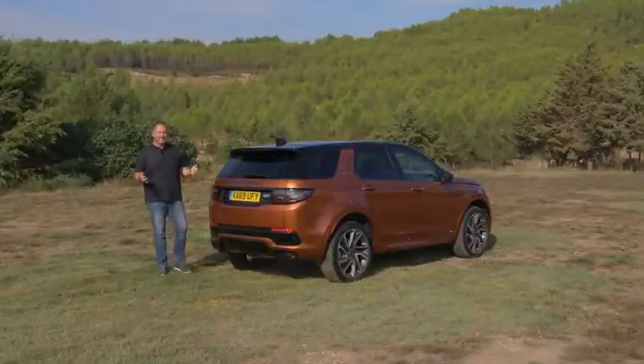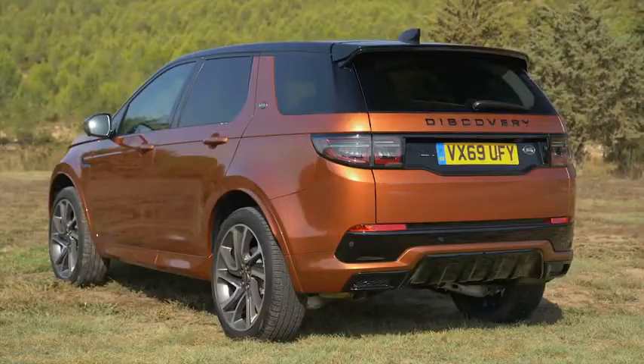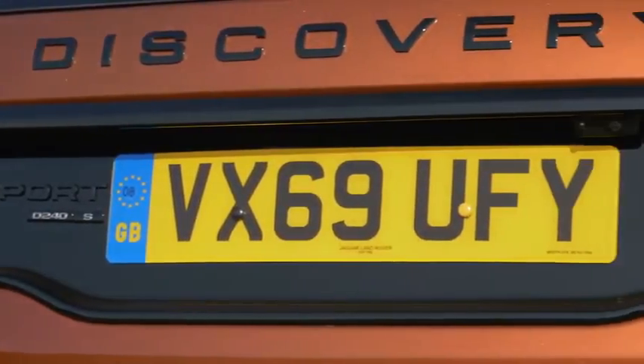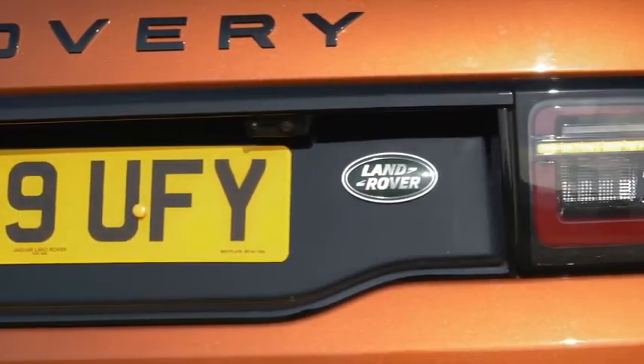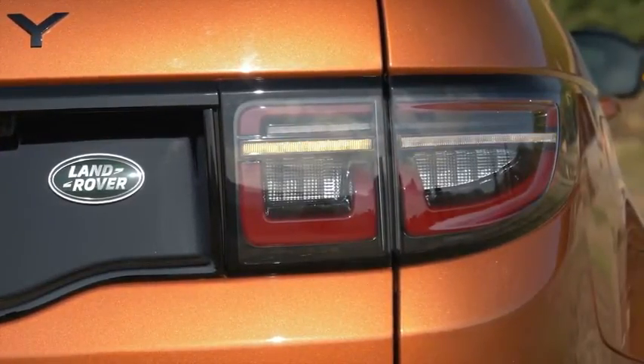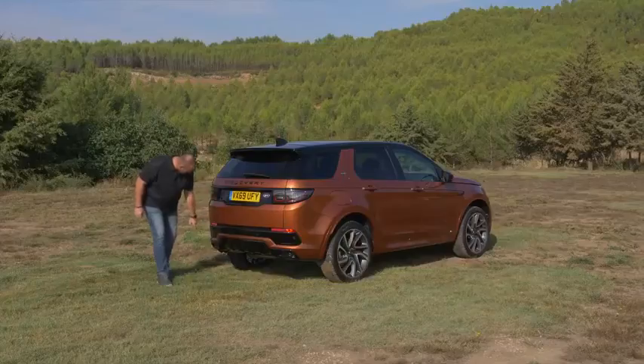At the rear of the Discovery Sport, you can really see how high it is — 1.73 meters. Depending on the trim level and the extras you buy, you will find LED taillights including a dynamic indicator.